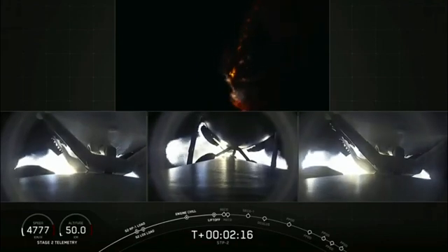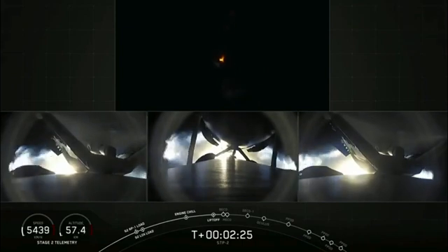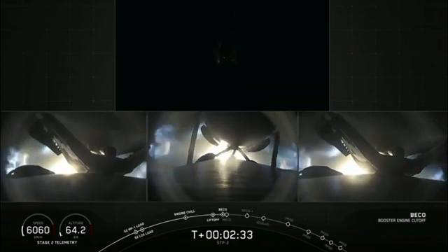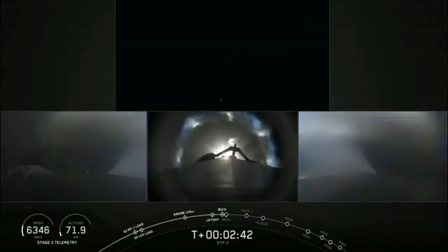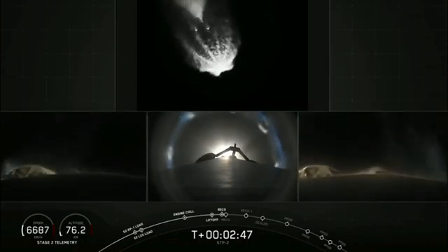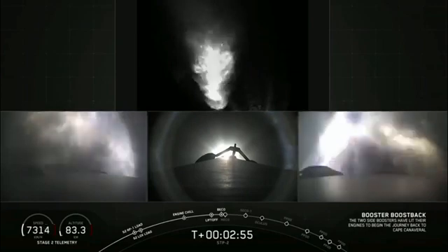Our next major event coming up here in about 10 seconds: shutdown and separation of the side boosters. The view shows the side booster cameras on two sides and the center core in the middle. Booster shutdown. Booster separation confirmed. Over the cheering in the background — it's going on midnight with a lot of people here at SpaceX.